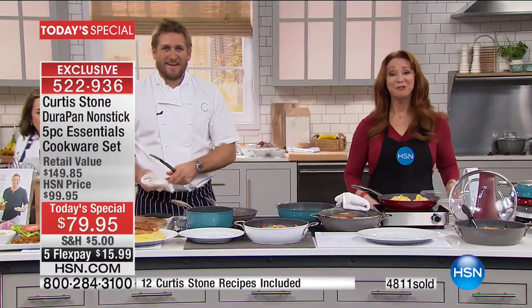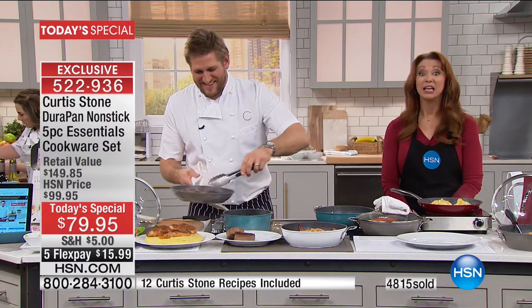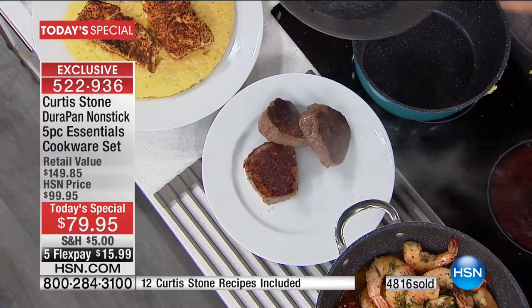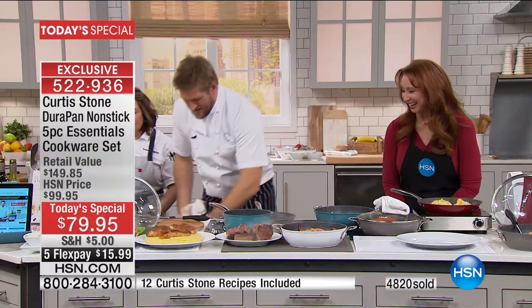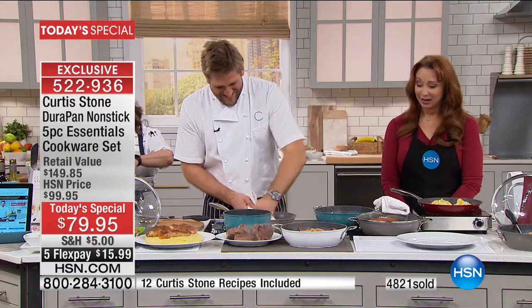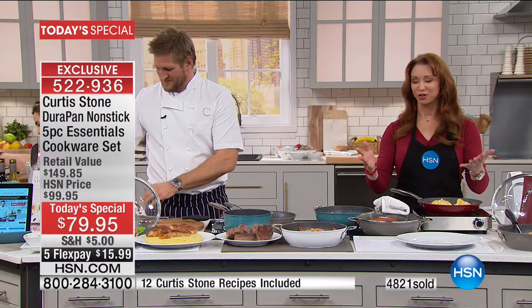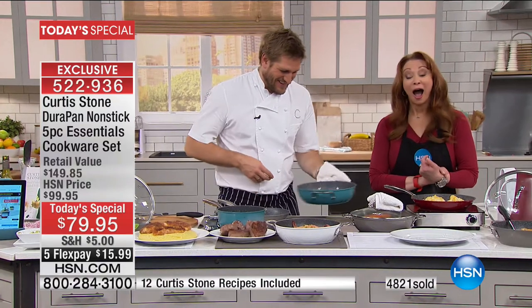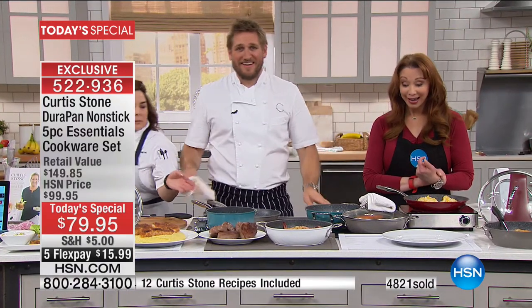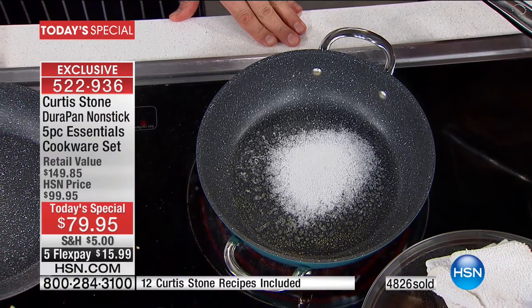Do we have time to say hi to Kala? In Minnesota — Kala, welcome to HSN. How are you? It is cold up here. That's what you love about Minnesota — it's 71 one day and seven below the next. Next week it's supposed to hit 54, so that's a heat wave. And Kala, there's kind of hope in the kitchen when you use Chef Curtis's cookware, isn't there? Oh, there's more than hope. I bought three sets!